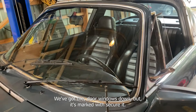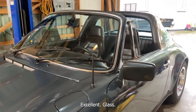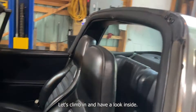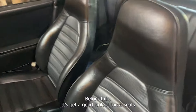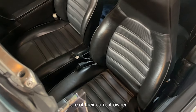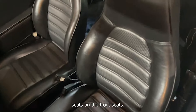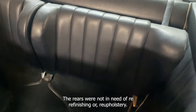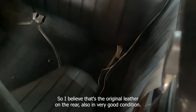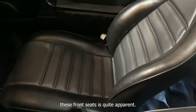We've got the door windows down, but it's marked with Secure-It, as are those vent windows — excellent glass. That gives us a good look at the exterior. Before climbing in, let's get a good look at these seats — they've been reupholstered in the care of the current owner, so fresh leather on those front seats. The rears were not in need of refinishing, so I believe that's the original leather on the rear, also in very good condition.